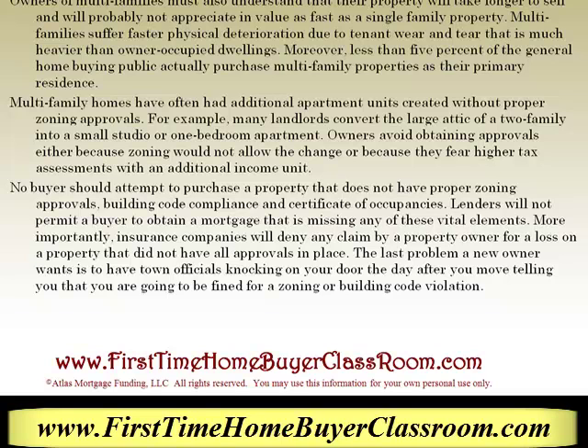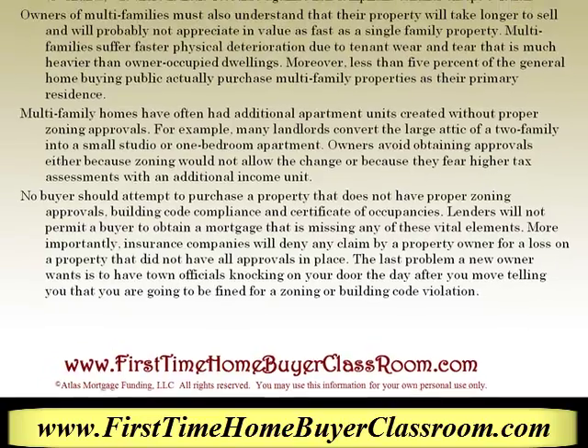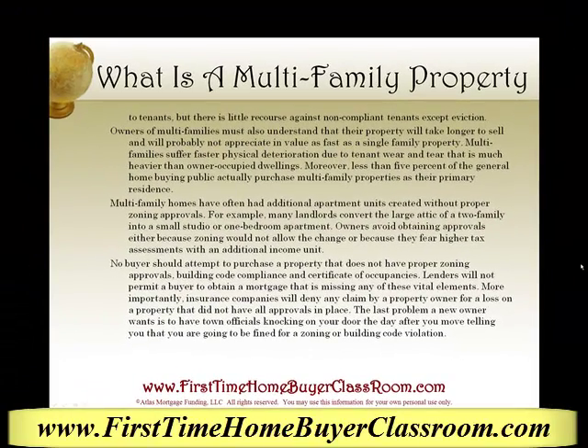More importantly, insurance companies will deny any claim for a property owner for a loss on a property that did not have all approvals in place. The last problem a new owner wants is to have town officials knocking on their door the day after they move in, telling them they are going to be fined for zoning or building code violations.